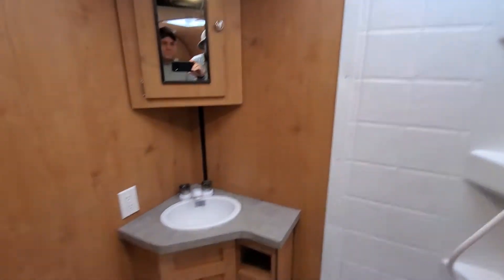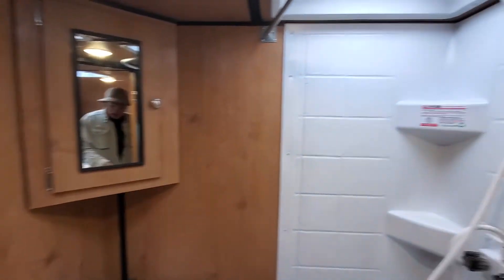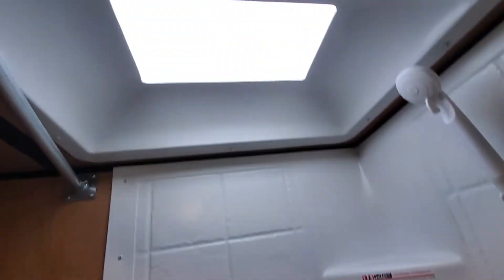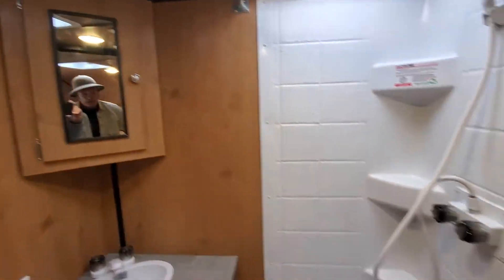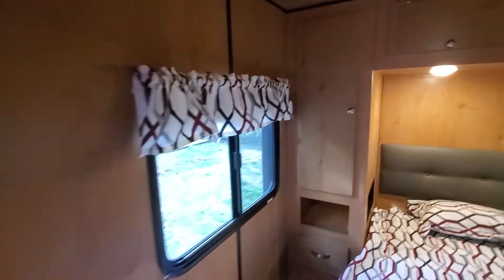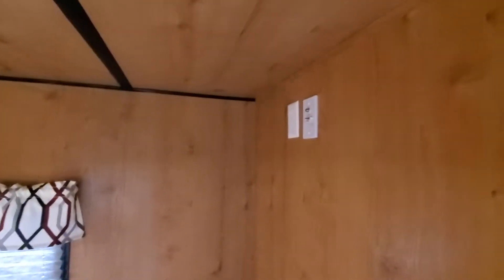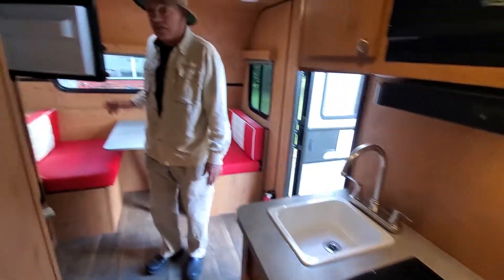It's a separate shower. A lot of times in a small size trailer like this, it has what they call a wet bath, where the toilet gets wet every time you take a shower. That works okay, but most people would much rather have what they call a separate shower — a dry bath.